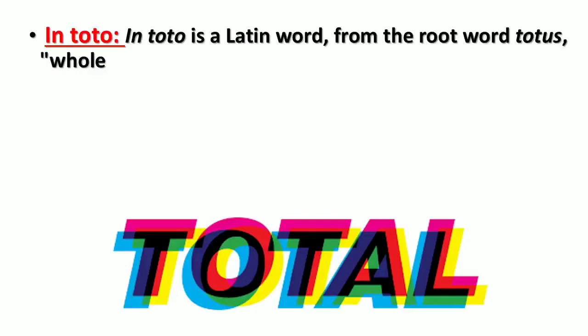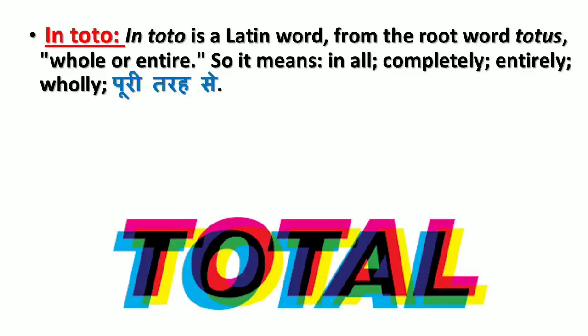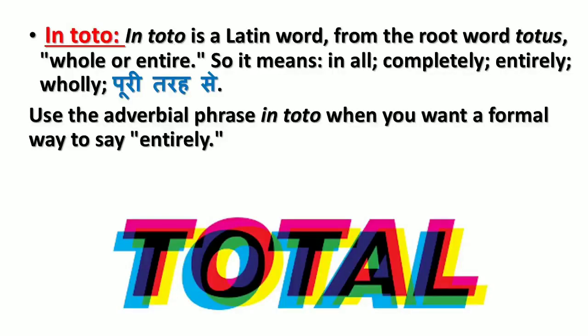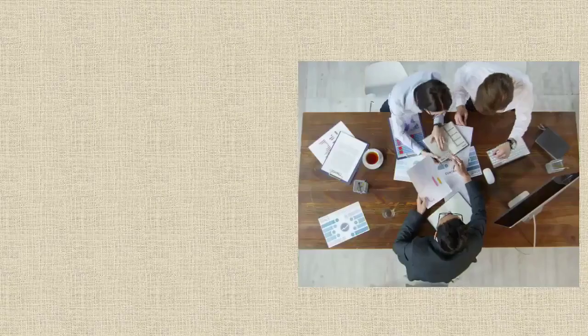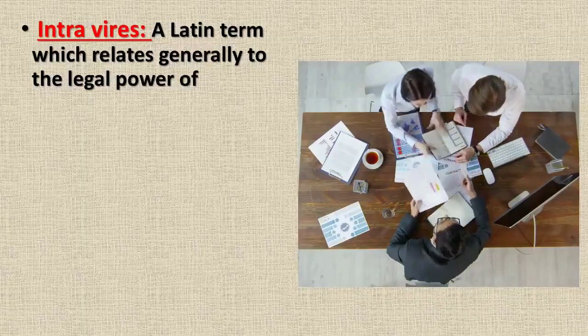'In toto' is a Latin word from the root word 'totus' meaning whole or entire, so it means in all, completely, entirely, wholly (puritara se). Use the adverbial phrase 'in toto' when you want a formal way to say entirely. In a formal setting use 'in toto,' but in an informal setting use 'entirely.' Sentence: I took my college advisor's recommendations in toto and signed up for every class she suggested.